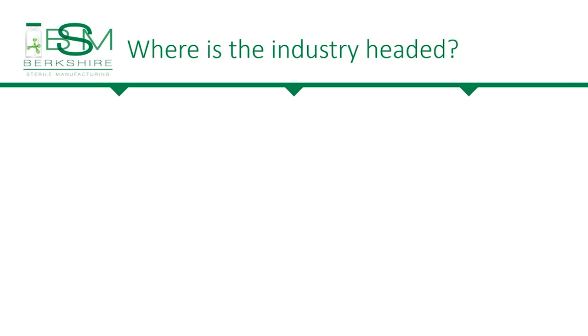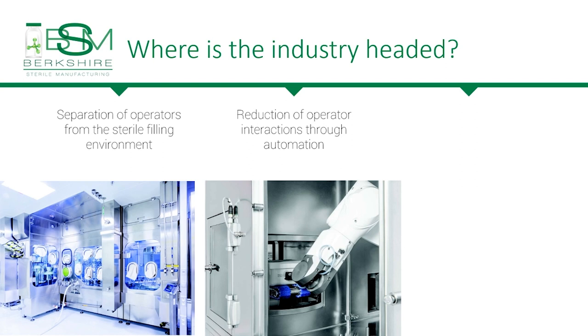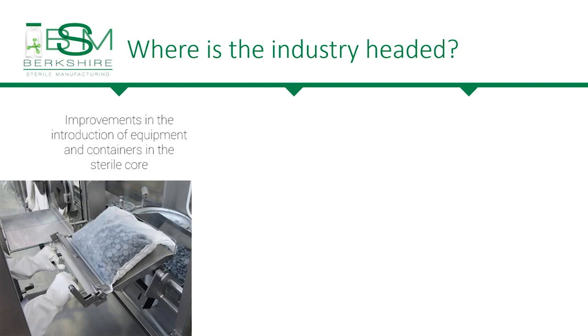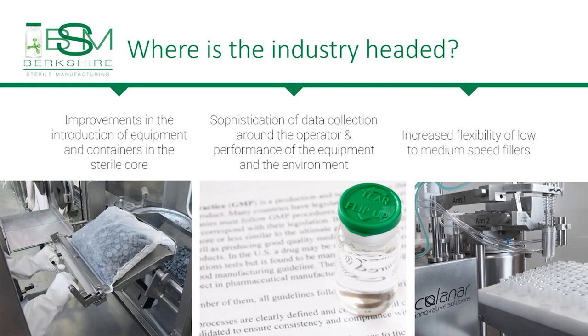As I said earlier, I have overseen the development of several sterile filling lines, and I have noticed consistent trends over that time: separation of the operators from the sterile filling environment, reduction of operator interactions through automation, better sanitization of the filling environment largely with vaporized hydrogen peroxide, improvements in the introduction of equipment and containers into the sterile core, sophistication of data collection around the operation and performance of equipment and the environment, and increased flexibility of low- to medium-speed fillers. All of these have led to an increase in sterility assurance levels.